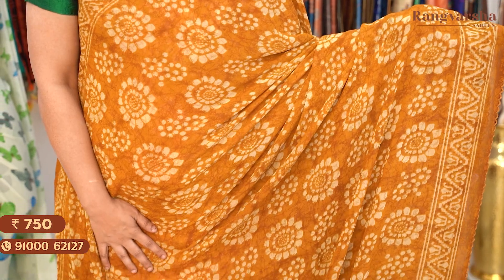The next shade is a mustard colour saree with a contrast beige colour print throughout the body. Saree price: Rs. 750, free shipping.